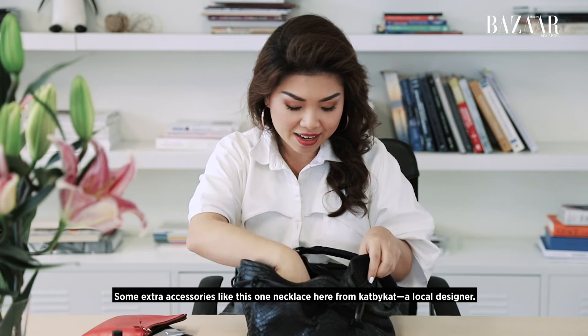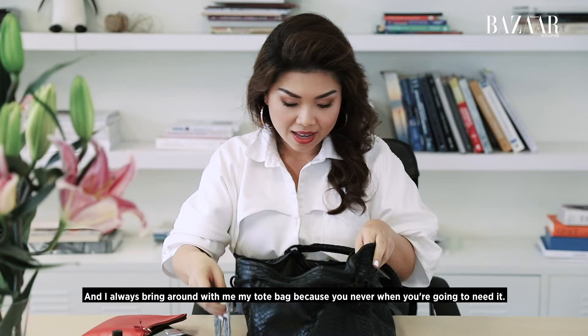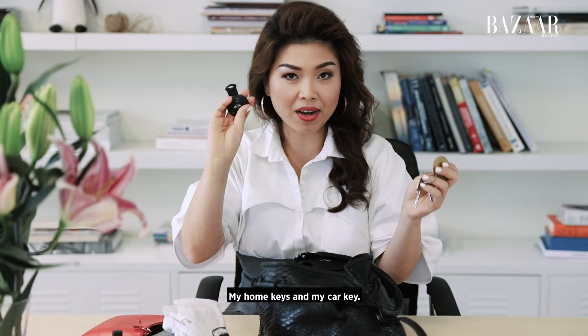Some extra accessories like this necklace here from Cat by Cat, a local designer. And I always bring around with me my tote bag because you never know when you're gonna need it, especially when I'm doing some groceries or a run at the supermarket. An umbrella, and my home keys and my car key.